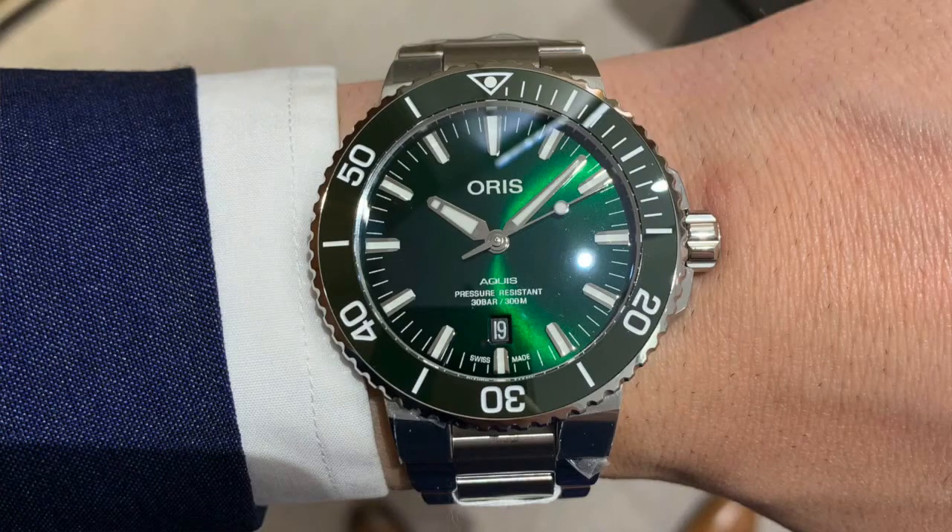It has an ETA movement, an exhibition case back, a real ceramic bezel, stainless steel, and it's only $2,000. I know that's a lot of money, but comparing it to other watches that are out there, dollar for dollar you're really getting much more out of this watch. So number two on the list is the Oris Aquis with the green dial and green ceramic bezel.